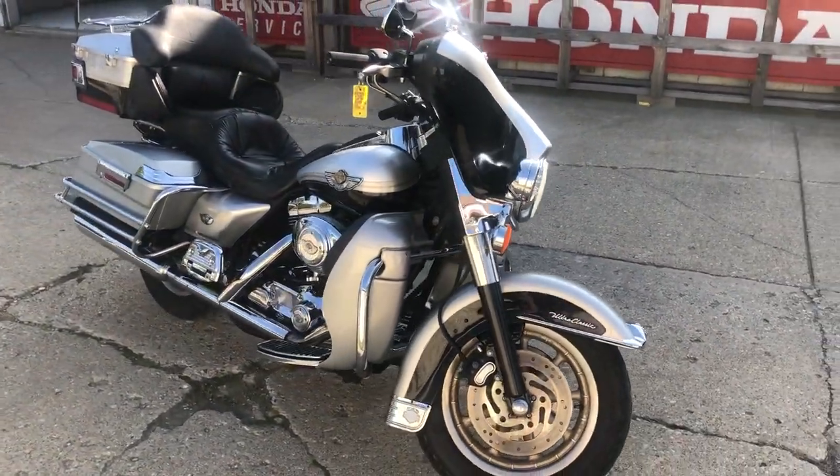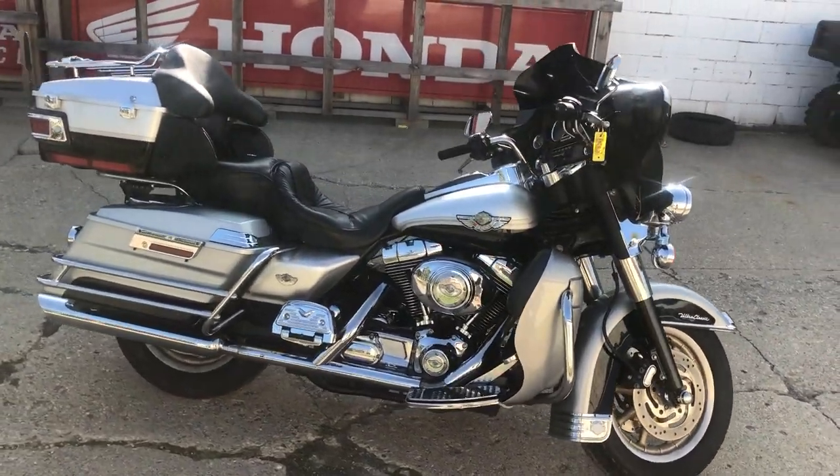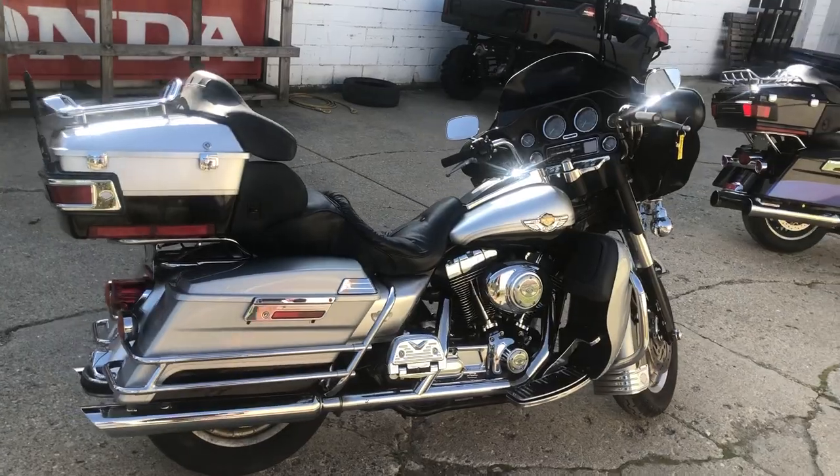This thing's just been serviced at the dealership, inspected. All the fluids have been changed. It's ready to hit the road. It's only $69.99 — that's an '03 Anniversary Ultra Classic.